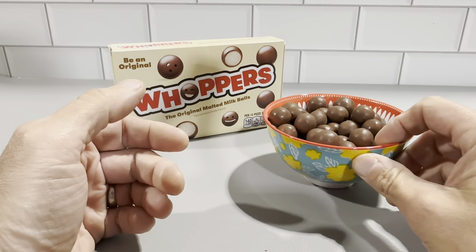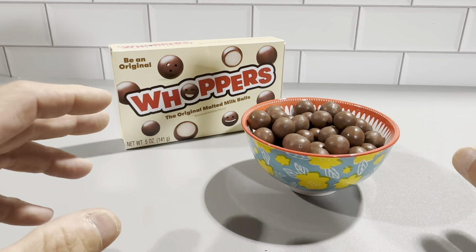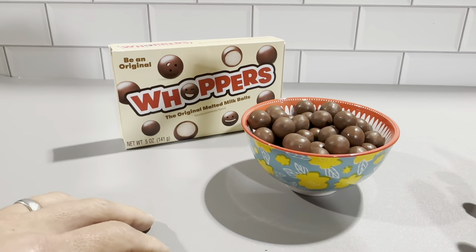Whoppers have been around for a long time. These are a timeless classic. I really like these — they're just really, really good. They have a lot of flavor and I highly recommend them.